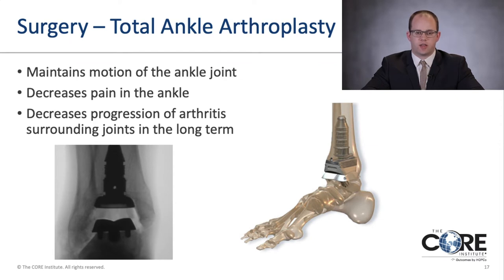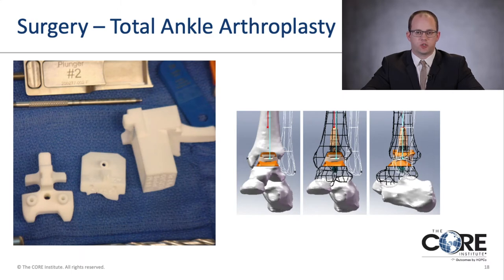One of the newer technologies making great strides over the last decade to 20 years has been ankle replacements. Ankle replacements allow maintenance of joint motion, decrease pain, and in the long term decrease progression of arthritis in surrounding joints. However, they are not meant for everyone — especially people with high-impact jobs — as they have decreased longevity compared to ankle arthrodesis. New technology includes using CT scans to template ankle replacements so that custom cut guides are made for the patient to get the implant in exactly the right position.